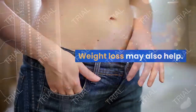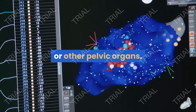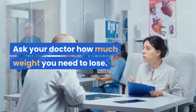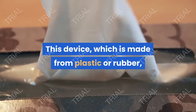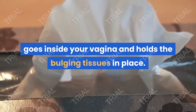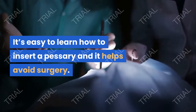Weight loss may also help. Losing excess weight can take some of the pressure off your bladder or other pelvic organs. Ask your doctor how much weight you need to lose. Another option is a pessary — a device made from plastic or rubber that goes inside your vagina and holds the bulging tissues in place. It's easy to learn how to insert a pessary, and it helps avoid surgery.